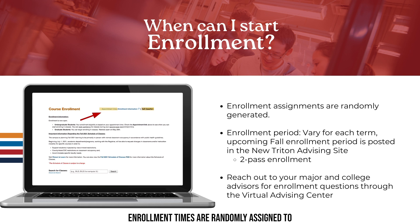Enrollment times are randomly assigned to students by the Office of the Registrar. All students received an email outlining their specific appointment times, so please check your UC San Diego email for more information. The enrollment period for first year students is posted in New Triton Advising, and you can start the WebREG enrollment process on the exact date and time of your designated appointment. Marshall College Academic Advising and Department Advisors will be available via the Virtual Advising Center's Ask a Question tab by the date stated in the New Triton Advising site.